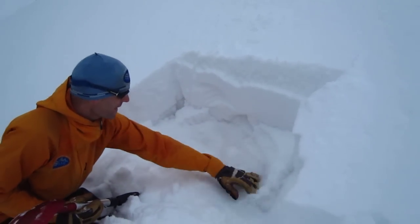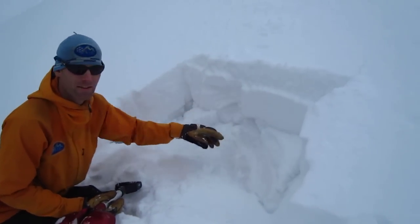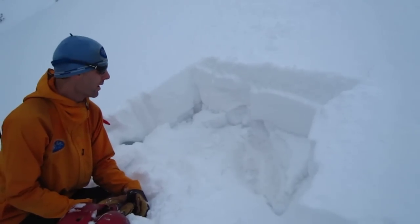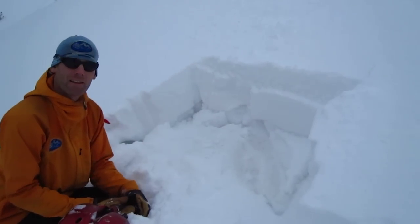So it's a pretty weak sandwich in here, not supporting much. As this slab continues to gain strength over the next couple days, this will probably become an increasingly unstable slope, with a more cohesive slab able to break out in larger sections.